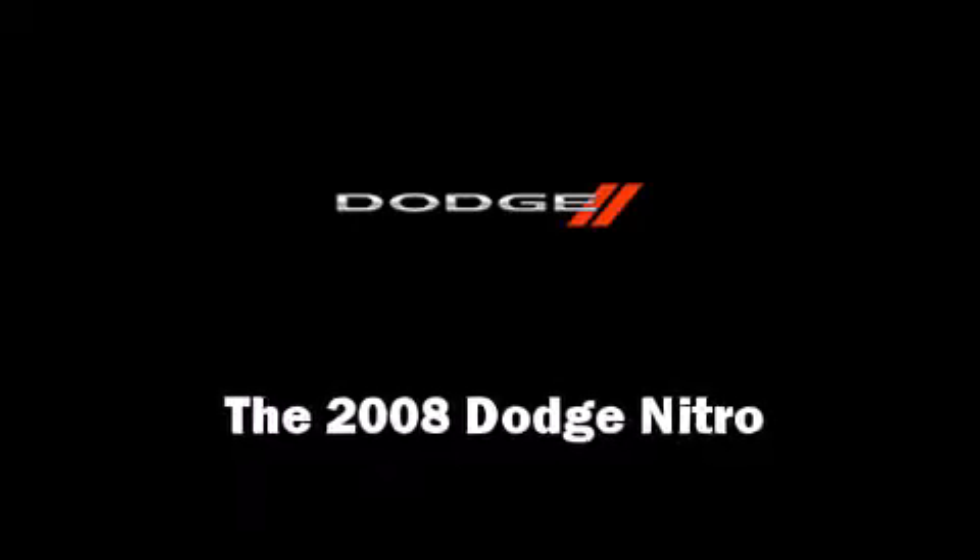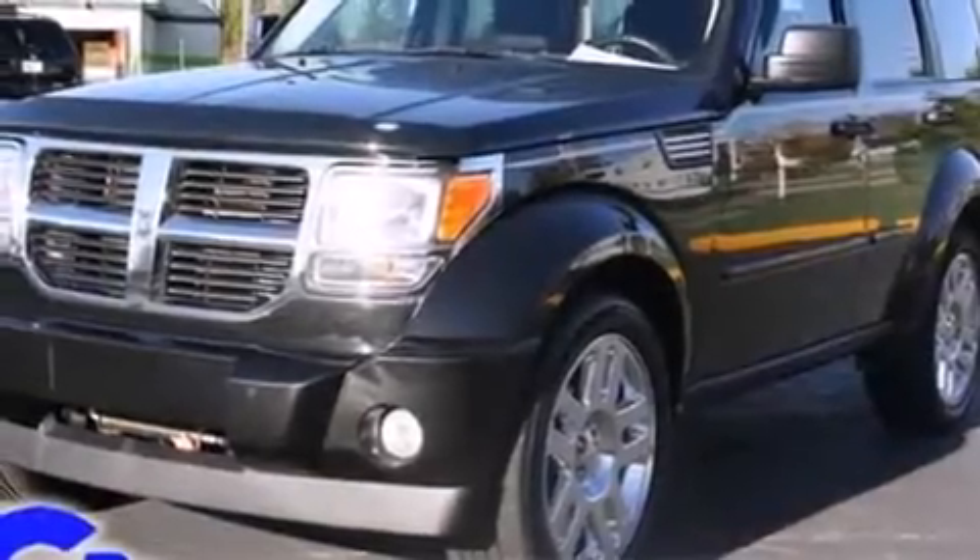The 2008 Dodge Nitro. It features an automatic transmission, four-wheel drive, and a refined six-cylinder engine.